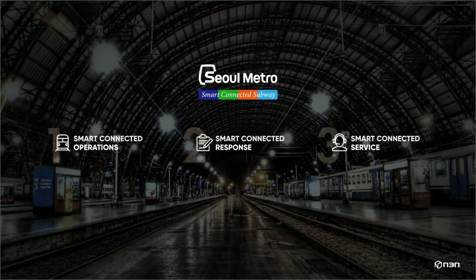This is a video demonstration of N3N as a smart connected subway solution for the city of Seoul. It consists of four different scenarios: predictive maintenance, smart subway operations, fire response, and service support.